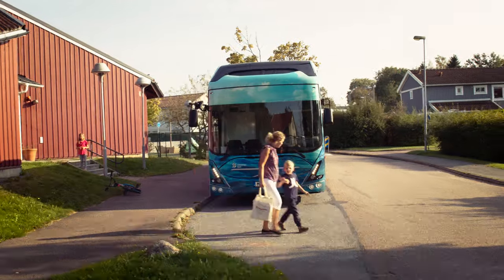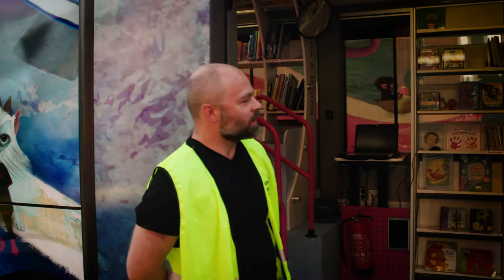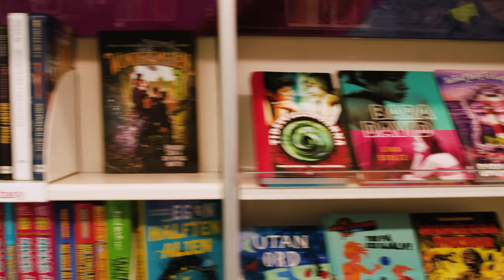What does Volvo buses have to do with fairy tales, fantasy and reading? Take a tour with Sweden's first electric mobile library to find out.